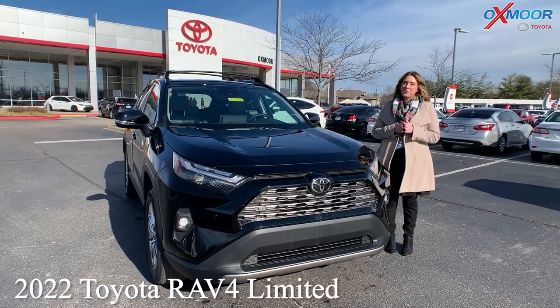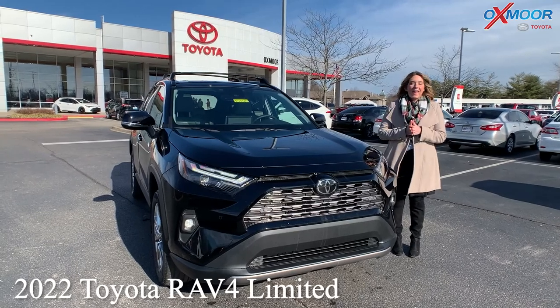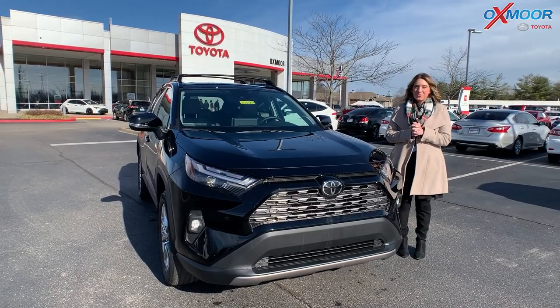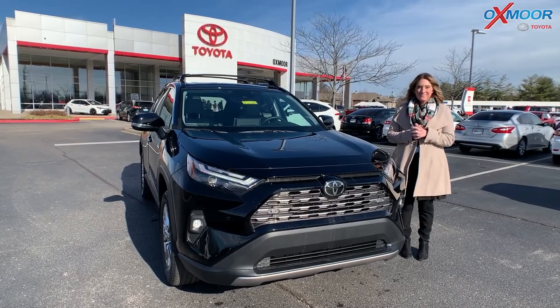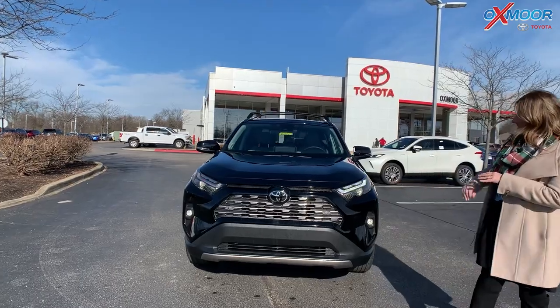Thank you for your interest in the 2022 RAV4 Limited. I will do a little walk-around video and show you all the really neat features. In the front, we do have LED headlights and daytime running lights.